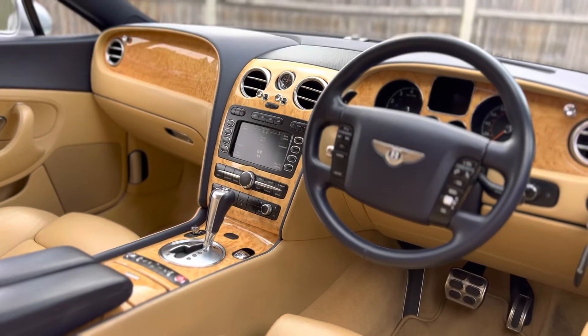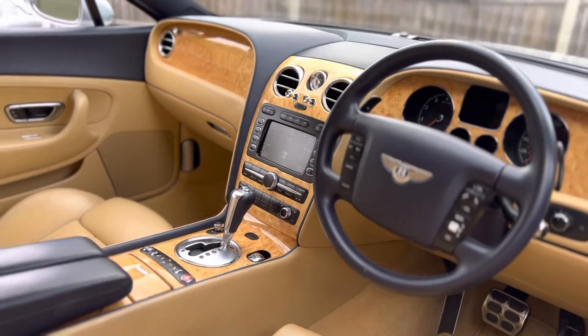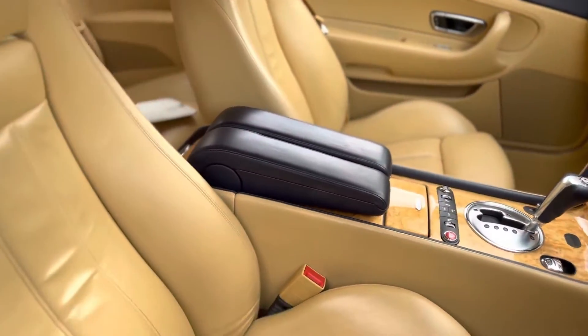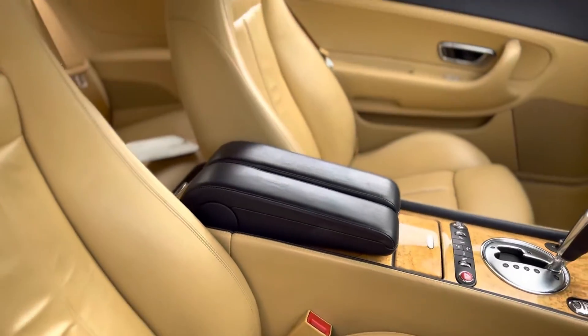As you can see, the interior — a very special place in a Bentley GT — is virtually unmarked. You can see the bolster is a little bit worn, but nothing more.